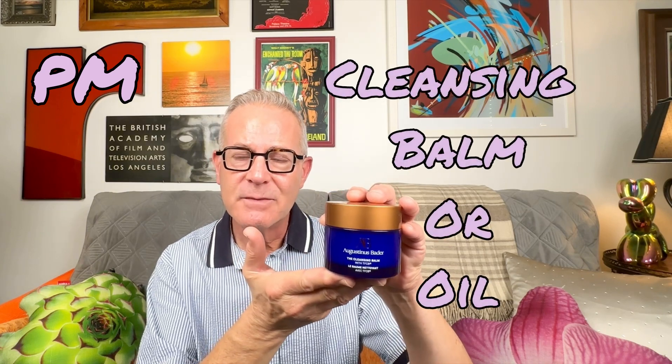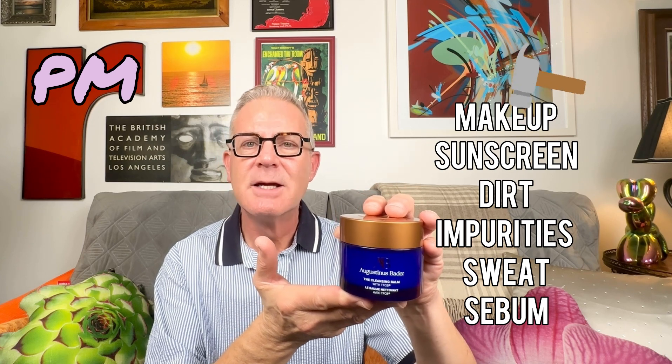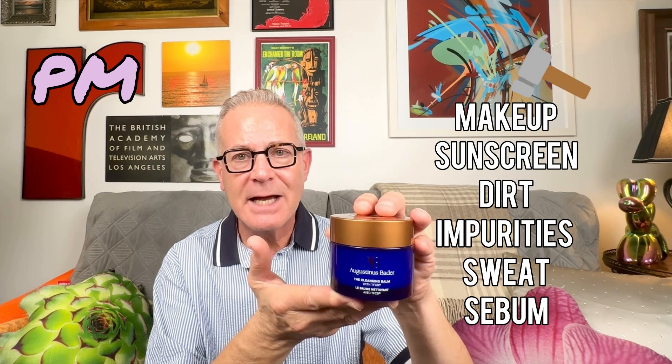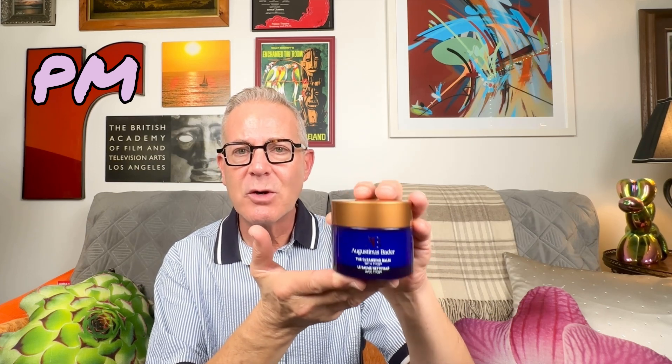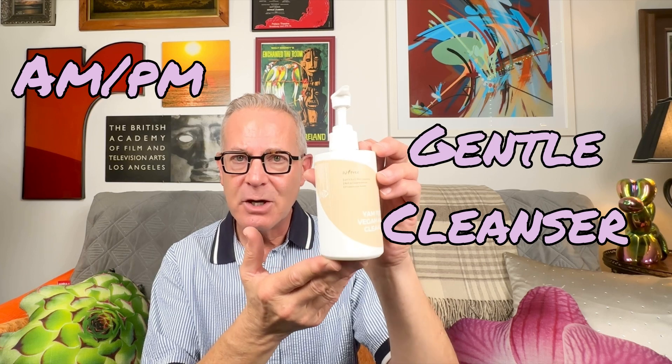So let's start at night. You do a double cleanse. The reason you do that is you would use a balm or an oil — a cleansing oil — to clean off all of the makeup if you wear that, sunscreen protection for sure, and any kind of environmental hazards you've encountered throughout the day. You want to use a balm or an oil to get that first layer of cleansing out of the way. Once you do that, your second step at night is to do a gentle cleanser.